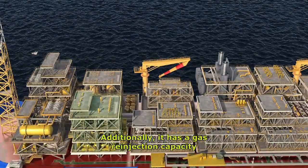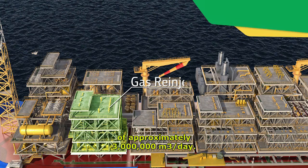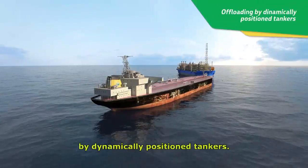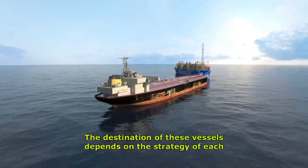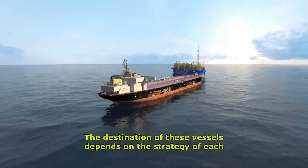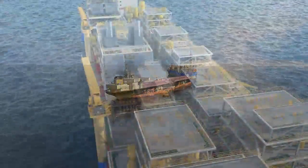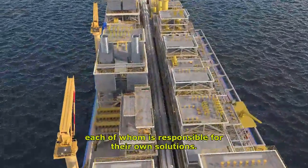Additionally, it has a gas reinjection capacity of approximately 3 million normal cubic meters per day. The produced oil is offloaded from the platform by dynamically positioned tankers. The destination of these vessels depends on the strategy of each participant in the BM S09 Consortium, each of whom is responsible for their own solutions.